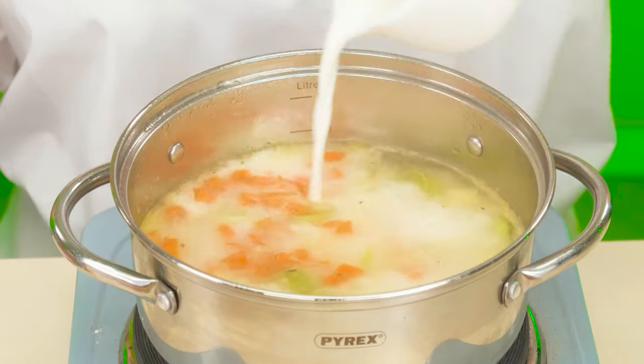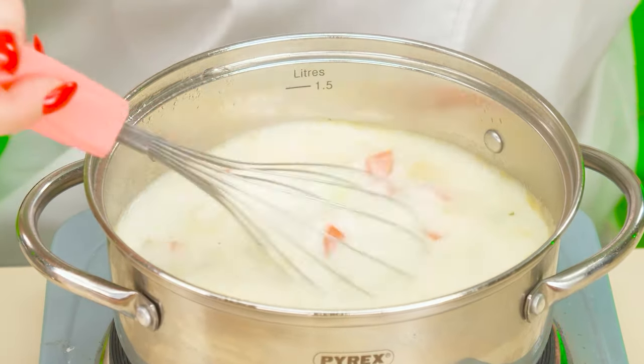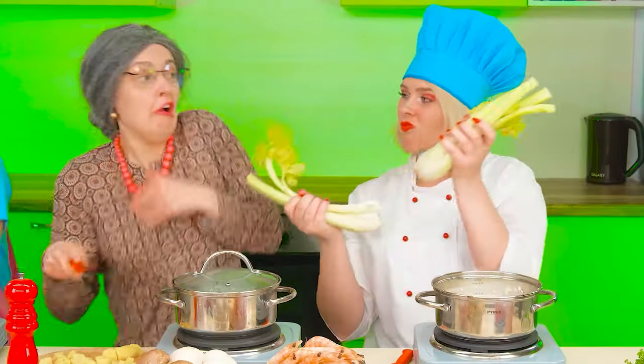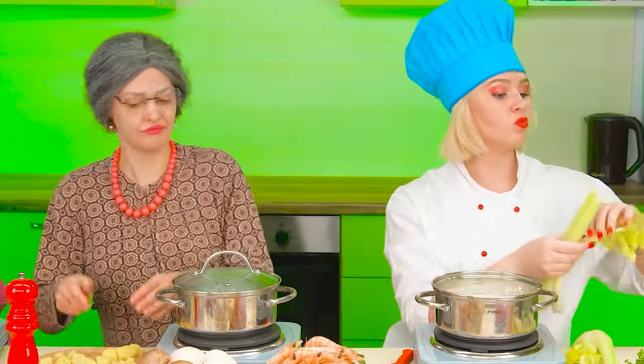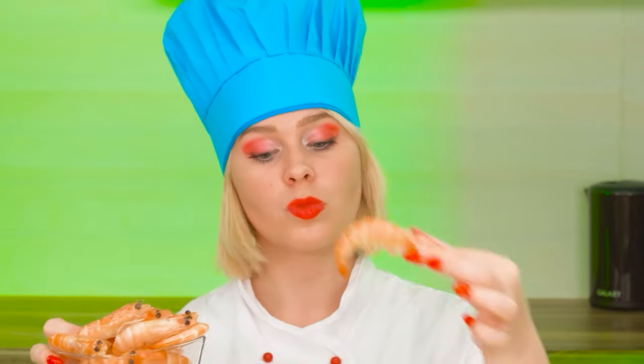No soup can be made without water, right? Now a little cream and butter. That's it. Add some spices. Looks like the ingredients for the soup will never run out. Now there are also shrimps.